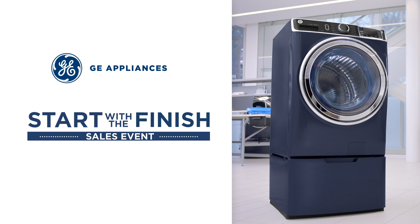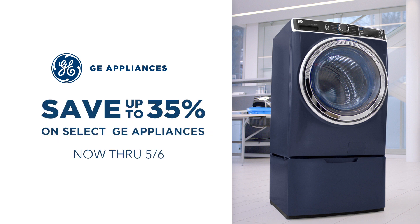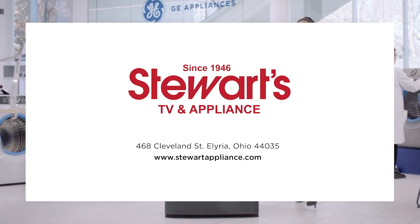Shop the start with the finished sales event. Save up to 35% on GE Appliances, now through May 6th. Visit stewardsappliance.com.